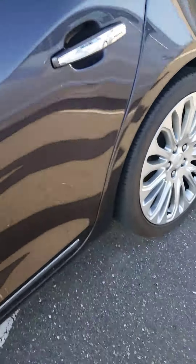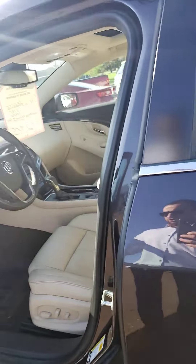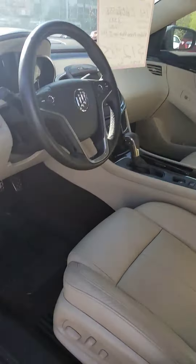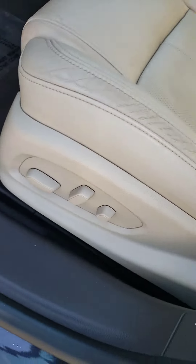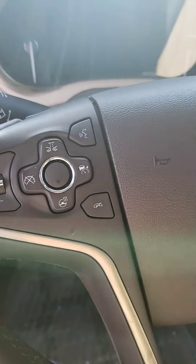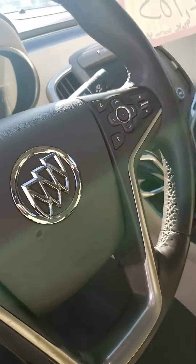Just to give you an idea of features: you've got blind spot warning in the mirrors, the bigger premium wheels. This is going to have a Driver Confidence 1 and 2 package, so let me show you some of that. You're going to have Bose stereo, 10-way power driver's seat, heated steering wheel, front collision alert, cruise control, and Bluetooth settings as well.